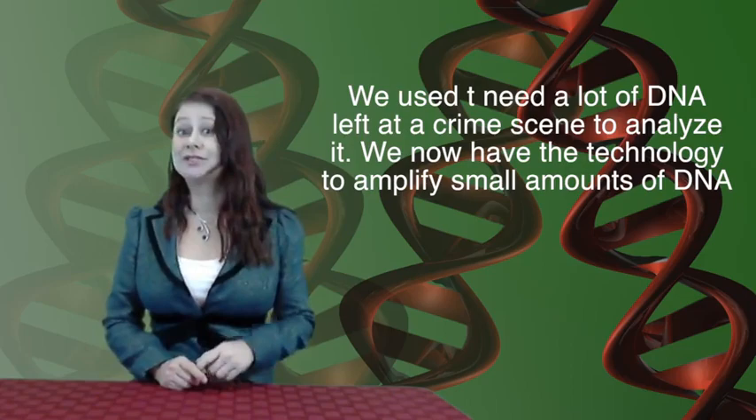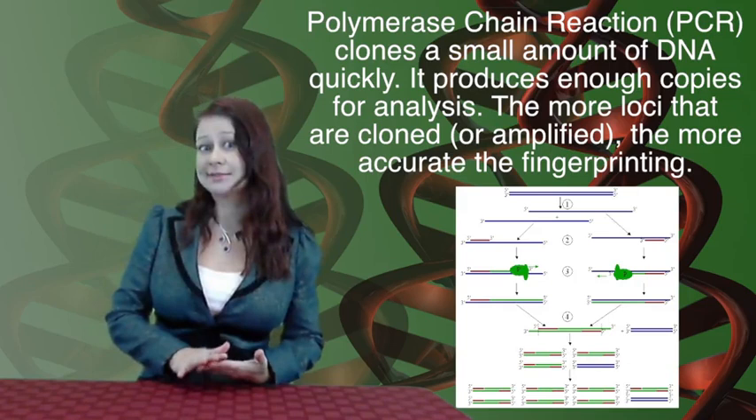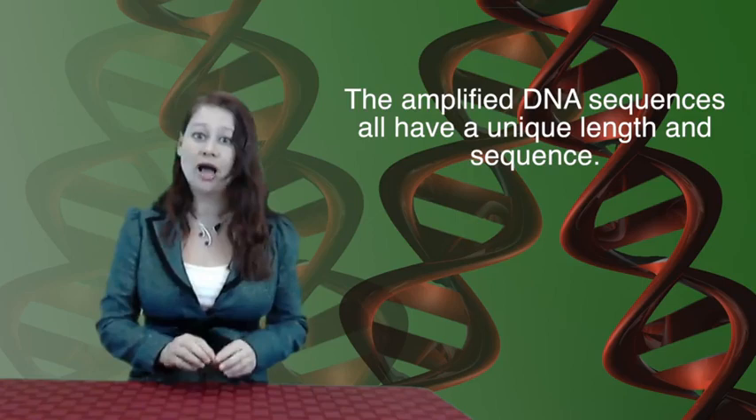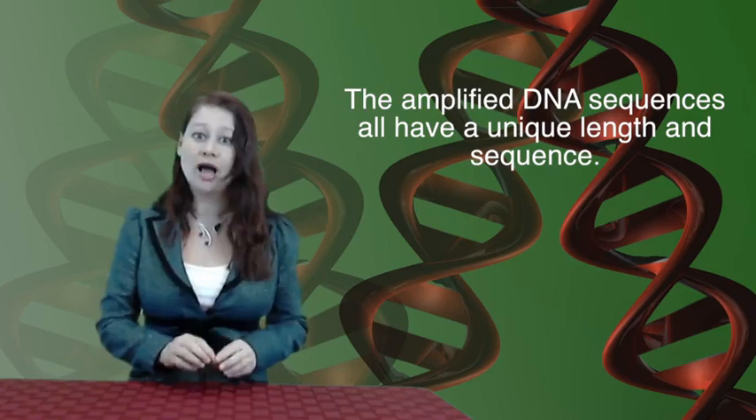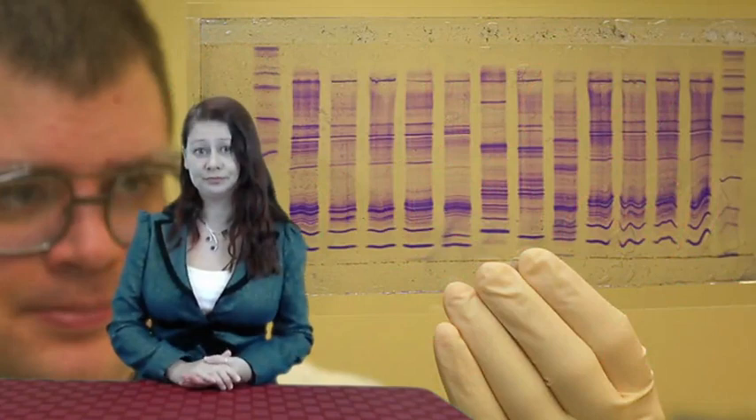PCR, polymerase chain reaction, is used to clone a small amount of DNA quickly, and it produces enough DNA copies for lab analysis. Only specific regions or loci are amplified using this technique, and the more loci that are examined, the more accurate this test can be. The amplified DNA sequences all have unique lengths and sequences that correspond to a specific person. One way to examine the DNA is to run the DNA fragments through gel electrophoresis, which creates a specific banding pattern on the gel that's unique to each person.